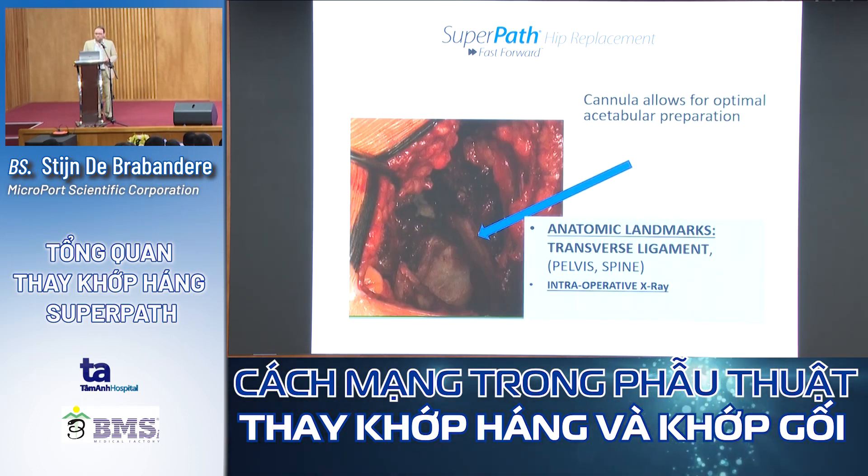Then we bring in the cannula to ream out the acetabulum. With the SuperPATH technique, I was initially surprised — I thought visualization of the acetabulum would be difficult, but you have a very good view of the landmarks, especially the ligamentum transversum, which is very important for positioning the acetabular cup. Intraoperative X-rays can be taken if needed. In my first 30 cases I used them, but in my last 10 cases I stopped because I wasn't changing anything based on them anymore.